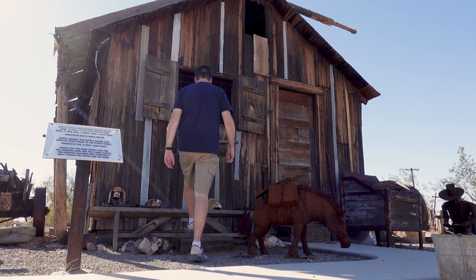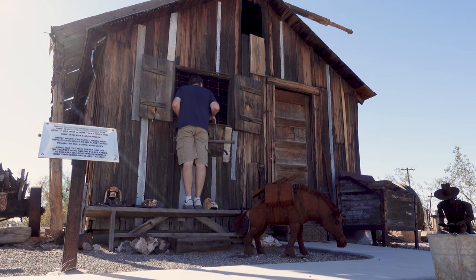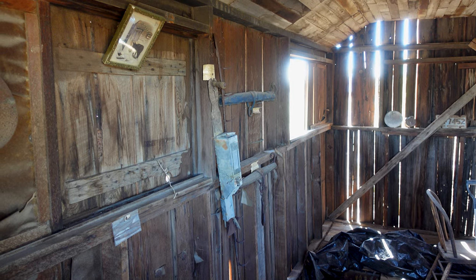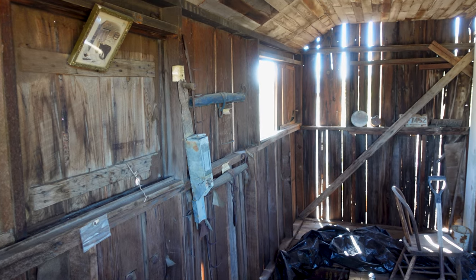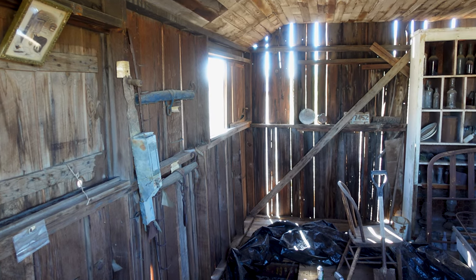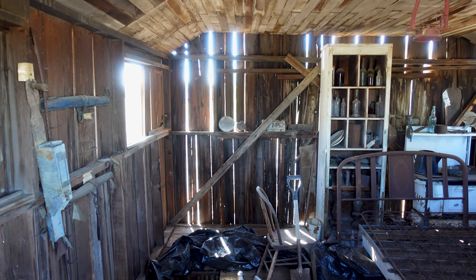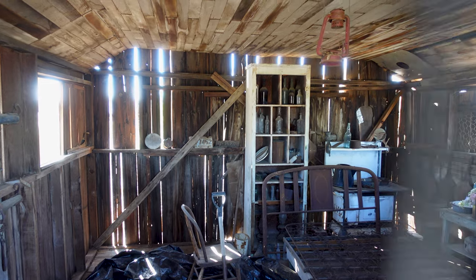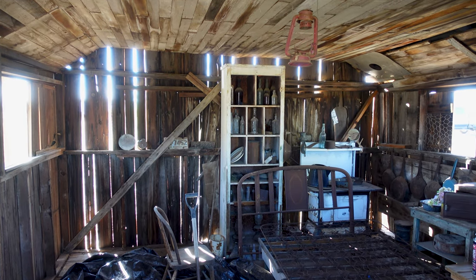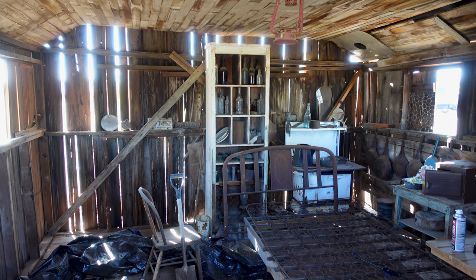I'm gonna have to get my other camera with the zoom lens out here now to get some of this cool stuff inside — old pictures it looks like. And the smell that you guys know I love: that dusty wood out in the desert, old antique smell, a little bit of mildew, aged by the sun.